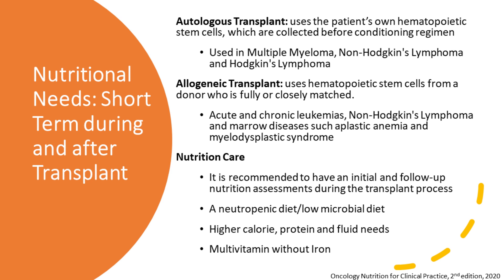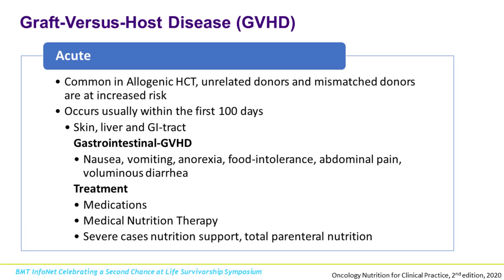That first visit is the nutritional assessment, and then we have follow-up visits during the transplant process and afterwards. Sometimes a neutropenic or low microbial diet would be recommended during those first 100 days. It might also be recommended to be on higher calorie, protein, and fluid intake. The transplant process is very energy demanding, so we want to make sure we're getting all that nutrition to help with the healing process. A multivitamin without iron will also be recommended.